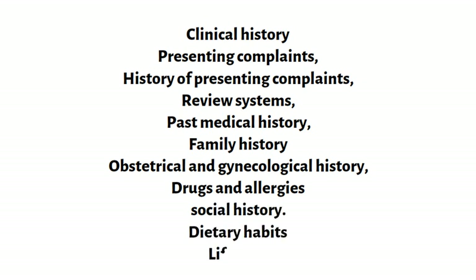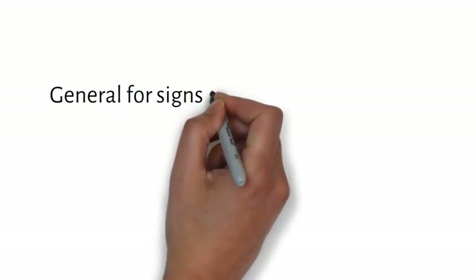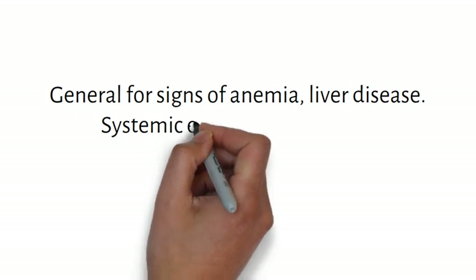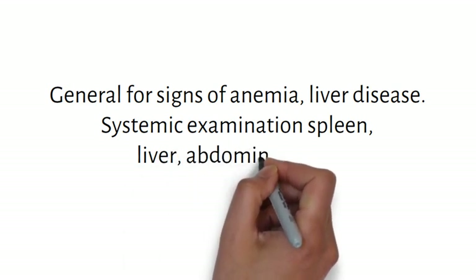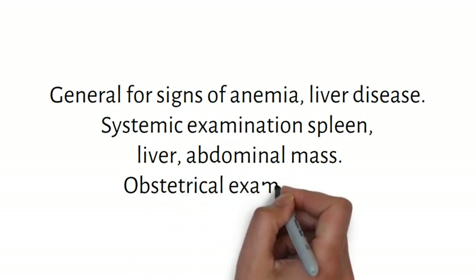Along with the routine elements of history taking, in this particular case we will also review her dietary habits and lifestyle to identify if her family is at risk of acquiring hepatitis C infection. After the history, we have to perform a general examination to look for signs of anemia and liver disease, and also an obstetrical examination. A systemic examination will examine the abdomen for spleen, liver, and other abdominal masses.